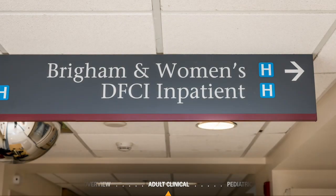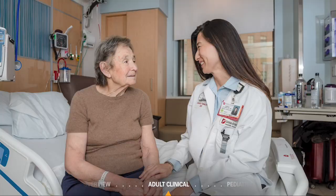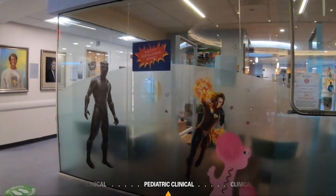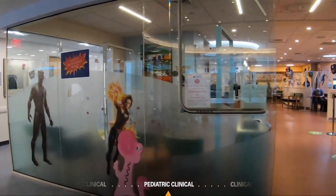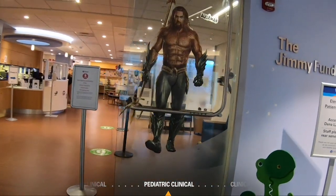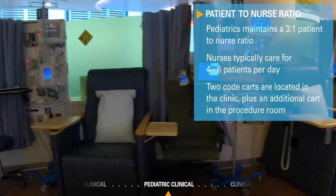Adult inpatient services are provided at the Dana-Farber Inpatient Hospital on the sixth floor of the Brigham and Women's Tower and at Brigham and Women's Hospital located at 75 Francis Street. Pediatric patients are seen at the Jimmy Fund Clinic, located across the street on the third floor of the Dana Building. It is a magnet facility, in fact accredited, as is all Dana-Farber Nursing.